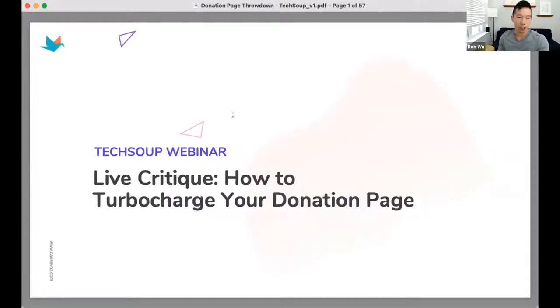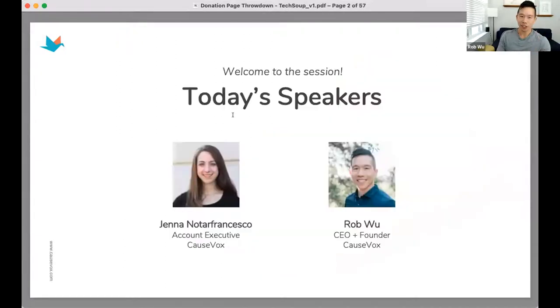Today in our TechSoup webinar, we're going to do a live critique of how to turbocharge your donation page. My name is Rod Wu. I'm the founder and CEO of COSBOX. We started off as a passion project 12 years ago — my co-founder and I got an apartment in Harlem and started building fundraising websites for nonprofits. It became COSBOX, a digital fundraising platform for nonprofits. I've personally raised over $200,000 through online donation forms, as well as peer-to-peer fundraising.